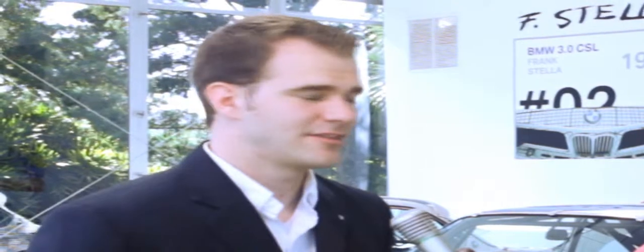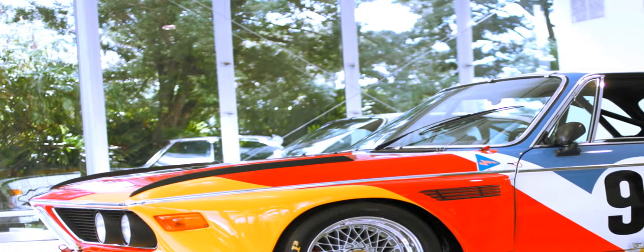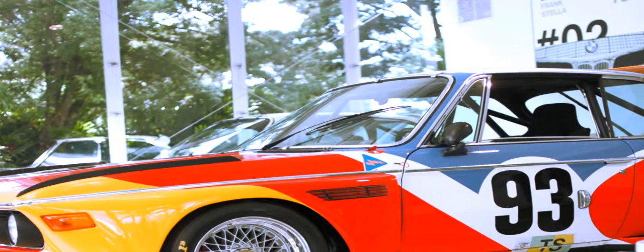This is the second time the cars have been in the United States. A few years ago they did a tour, but these cars live in a bunker in Germany and occasionally make their way into a museum. It's pretty rare to have them here, so this is a pretty special occasion.